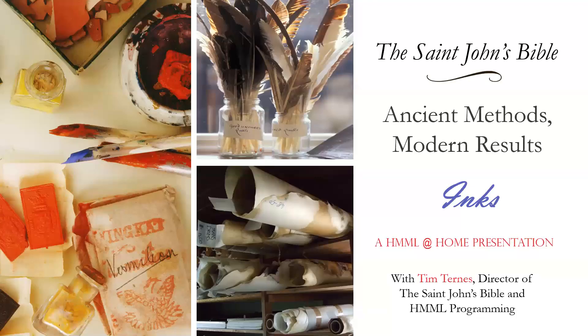Ancient Methods, Modern Results is a series of short talks which take a look at the historical roots of the tools, methods, and materials used in the making of the St. John's Bible. Today's topic is inks.